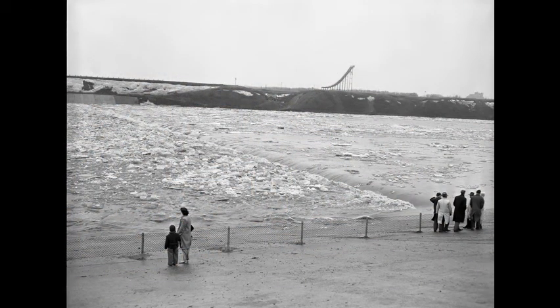People watching the ice break up at the Weir in the 1960s. The old ski jump is on the opposite river bank in the background.